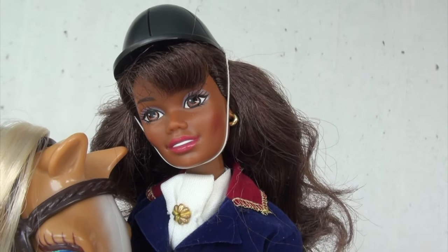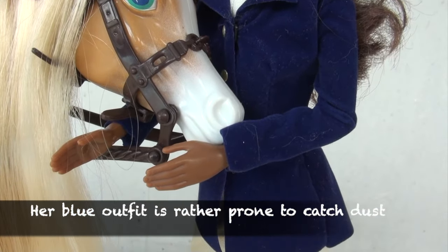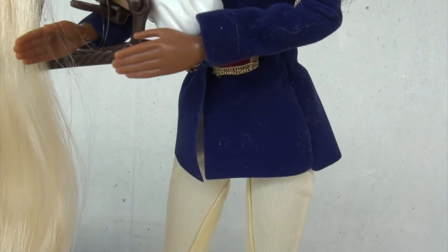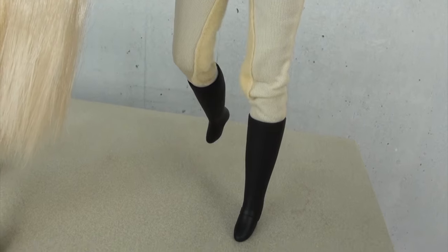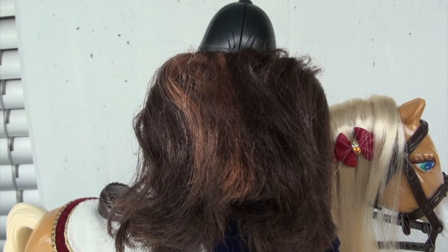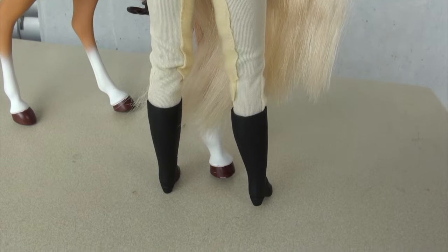Going further down, she has a dark blue uniform that I really really like, and a white tie with a gemstone on it. She's able to hold the actual accessories that came with the horse. She's got white pants and black equestrian boots.